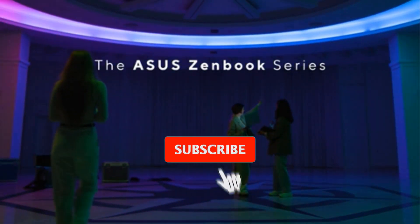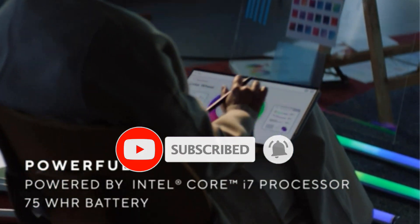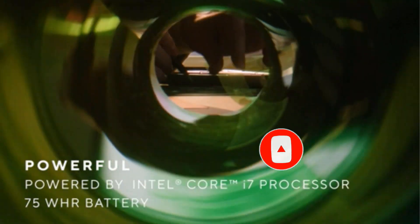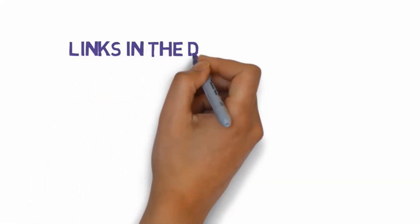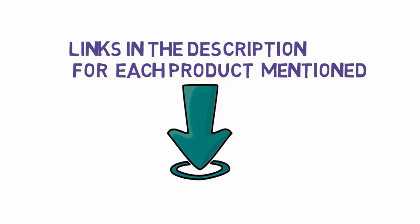Are you looking for the best 2-in-1 laptops? In this video we will look at some of the best 2-in-1 laptops on the market. Before we get started, we have included links in the description, so make sure you check those out to see which one is in your budget range.